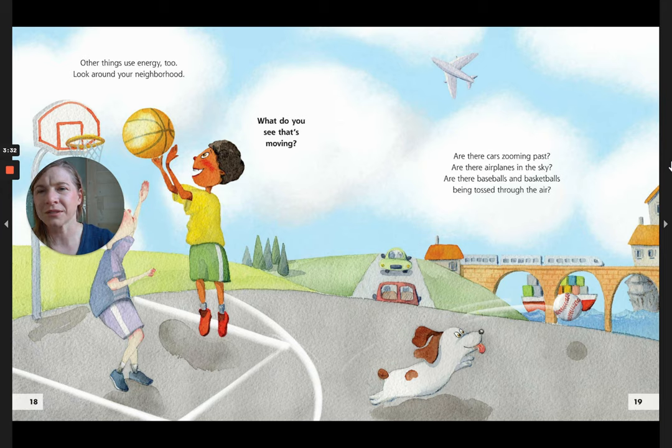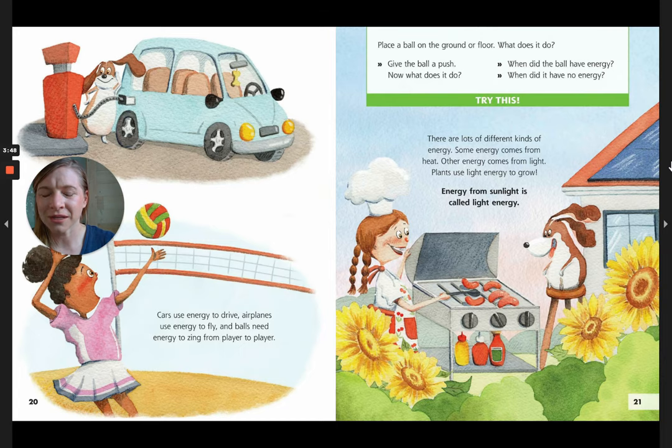Other things use energy too. Look around your neighborhood. What do you see that's moving? Are the cars zooming past? Are there airplanes in the sky? Are there baseballs and basketballs being tossed through the air? Cars use energy to drive, airplanes use energy to fly, and balls need energy to zing from player to player. Try this: place a ball on the ground or floor. What does it do? Then give the ball a push. Now what does it do? When did the ball have energy? When did it have no energy?